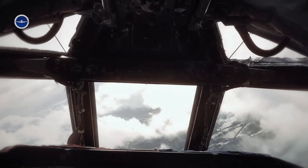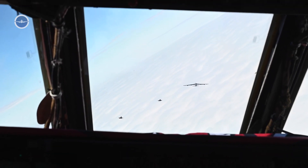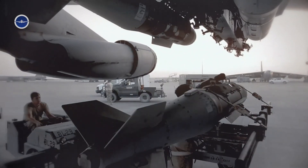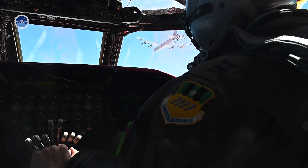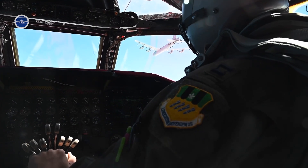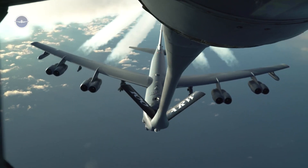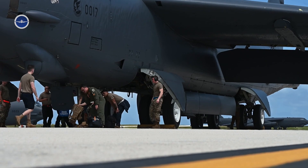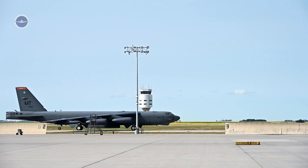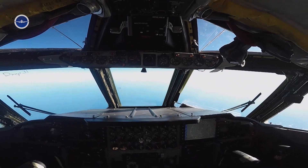After take-off, B-52 crews immediately contact airborne command units and ground control. If the take-off is in response to a real threat, the aircraft may be armed with nuclear or conventional payloads. Crews receive mission updates and may rendezvous with aerial refueling tankers to extend range. All systems remain on high alert. The aircraft's long endurance allows it to stay in the air for extended periods, waiting for further orders or targets. The crew monitors radar and countermeasures systems, ready for potential engagement.